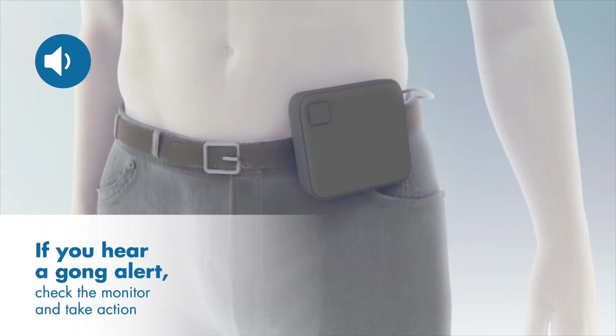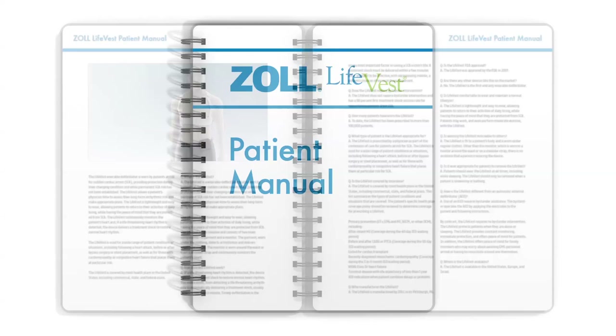Therefore, it is important to look at the monitor screen to see what action you need to take. Please refer to your patient manual for more information on gong alerts and messages.